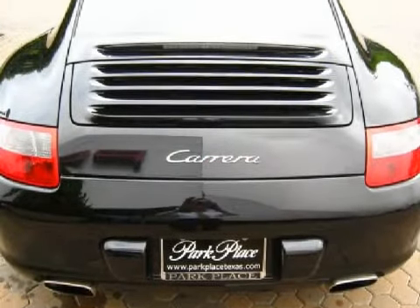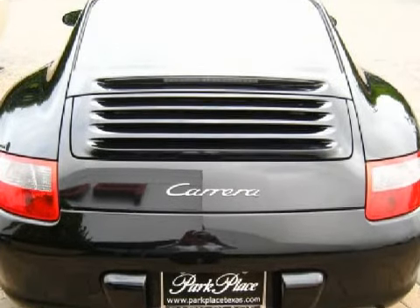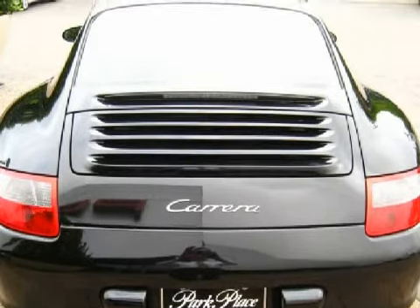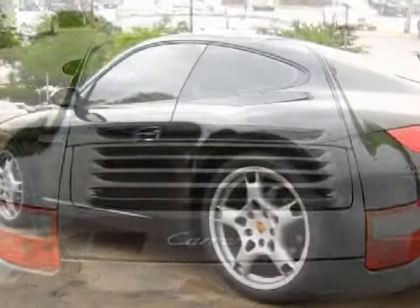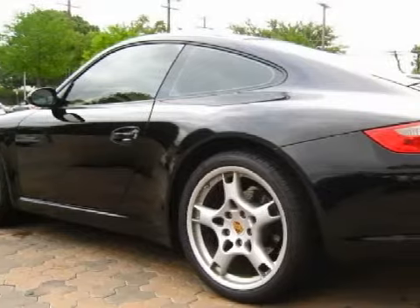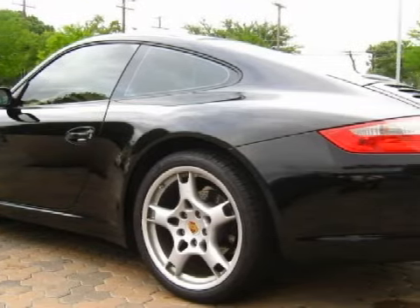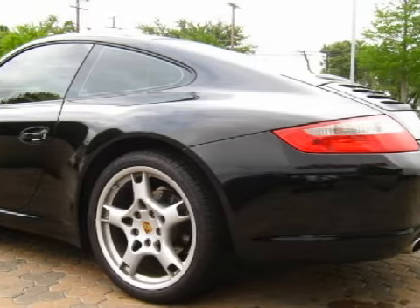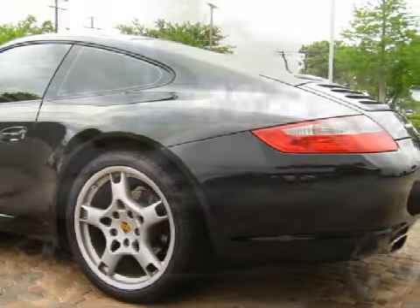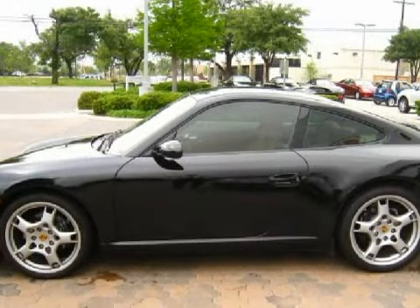Middle seats feature tone-on-tone leather appointed 60/40 split folding bench, three-passenger with outboard heated cushions, center armrest with storage tray, and rear passenger easy entry on Yukon XL Denali only. Middle leather appointed captain's chairs are also available. Rear third row features a 50/50 split bench, three-passenger, all belts to seat, removable.